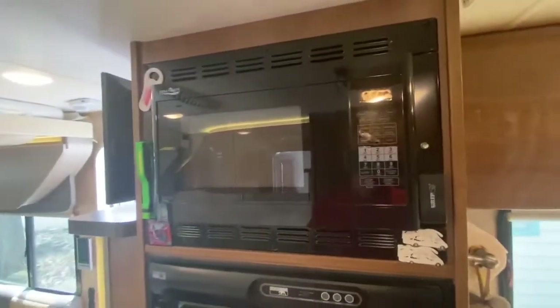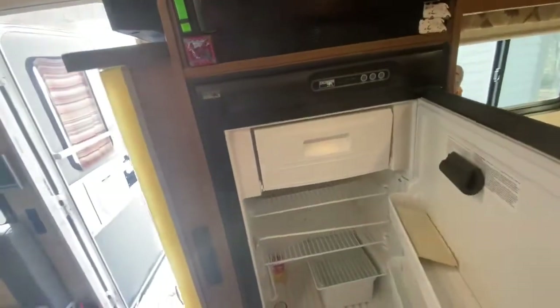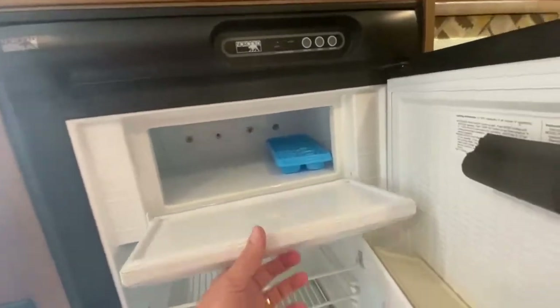It's a convection microwave, so you can bake in here as well. It's a three-way refrigerator running on gas, battery, or shore power. Nice size freezer in here too.